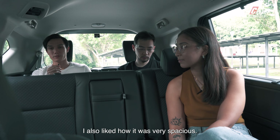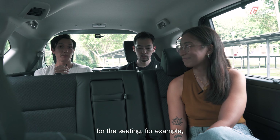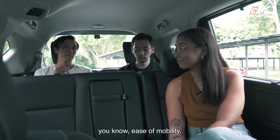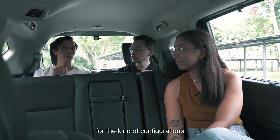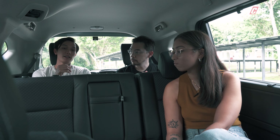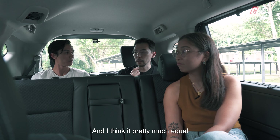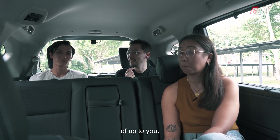I also liked how it was very spacious, with lots of different configurations for the seating — you can lounge from the second row or the third row. More importantly, ease of mobility: I got out of the car with so much ease. For the configurations you have and the accessibility, this car is really giving you a run for your money. It's pretty much equal to the Sienta in practicality, and maybe a little bit more in terms of the lounging configuration.